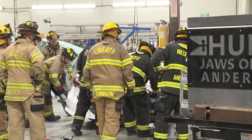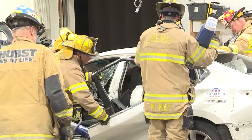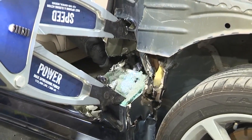This training with newer cars only comes around once a year at this shop. Otherwise, Liberty firefighters will go to a junkyard to practice on much older vehicles dating back to 1970, which aren't built the same as today's cars.